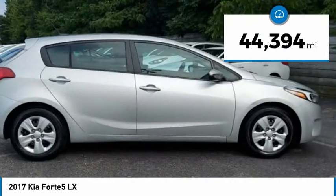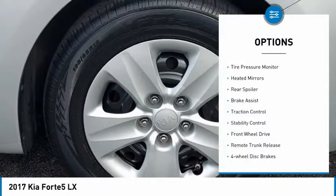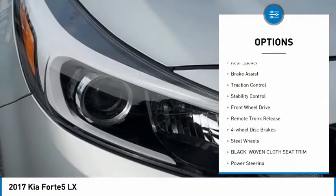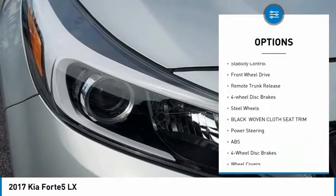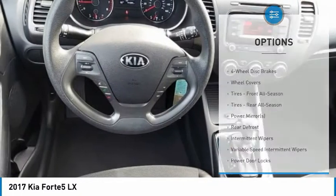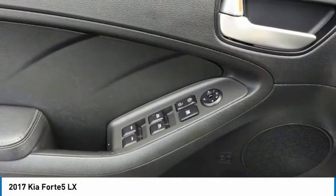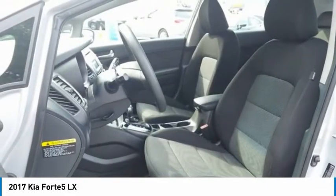This vehicle has less than 45,000 miles. Here are some of this vehicle's great options: tire pressure monitor, heated mirrors, rear spoiler, brake assist, traction control, stability control, FWD, remote trunk release, four-wheel disc brakes, and steel wheels. Your new ride is just a phone call away.